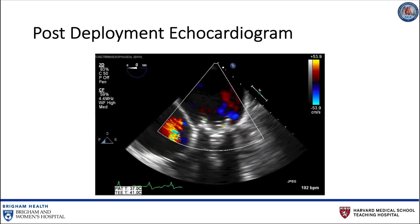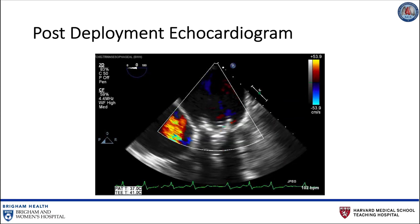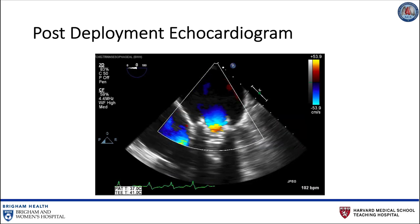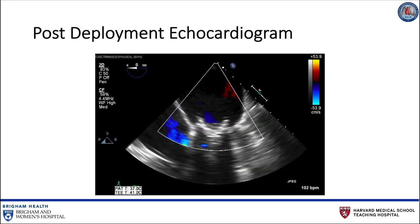Following valve deployment, transesophageal echocardiogram is used to assess valve position, motion of the leaflets, transmitral gradients, presence of paravalvular leaks, and the gradient across the left ventricular outflow tract.